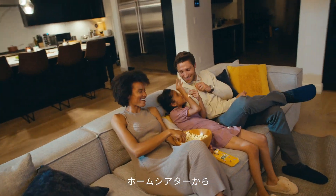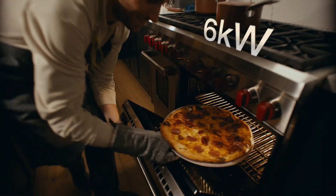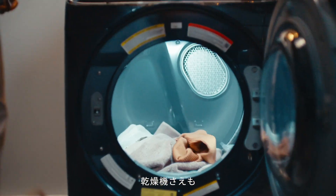From your home entertainment system, fridge, oven — ensuring life carries on as usual. Even run your heavy-duty clothes dryer.